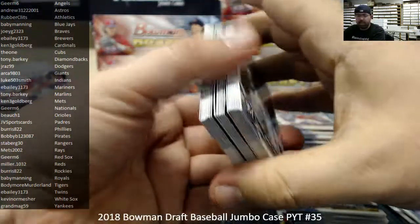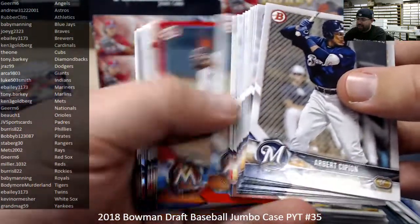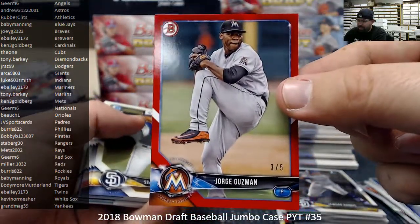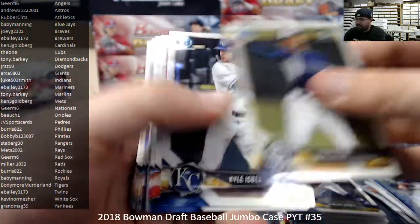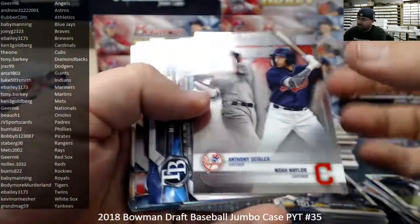A couple weeks ago, when they announced that Transcendent was coming out, we were starting to kind of fantasy-book a list of cut autos. Red Paper, number 3 out of 5, Jorge Guzman, the Miami Marlins — Marlins belong to Tony Barkey. Pretty much think of every dead wrestler out there, and you're probably going to get cut autos on most of those guys.